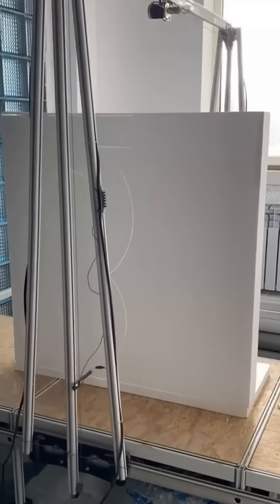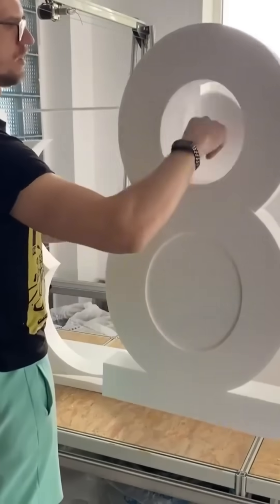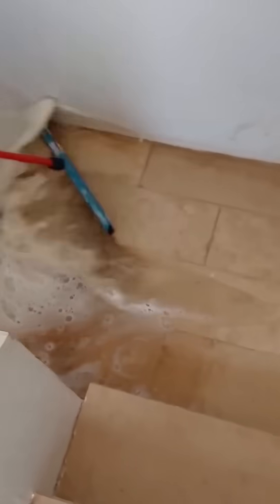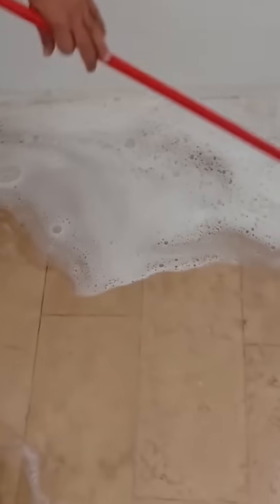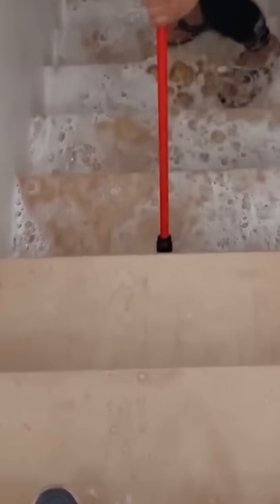Sheets of Formax are cut into figure eights — could be for signage, could be for an art project nobody asked for but will definitely admire. A mop glides across the floor, turning grime into shine. In the right light, it's almost a performance worth ticket sales.